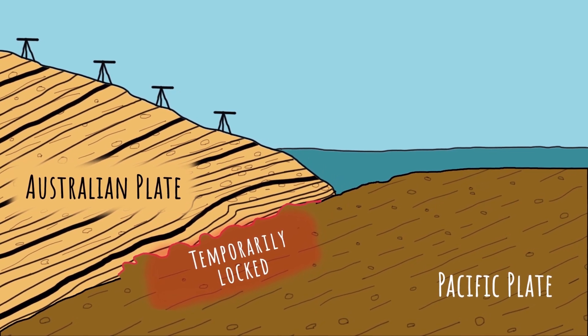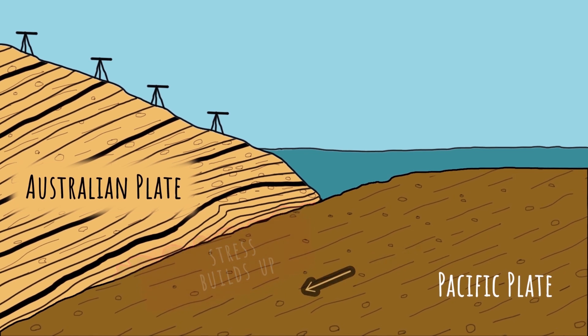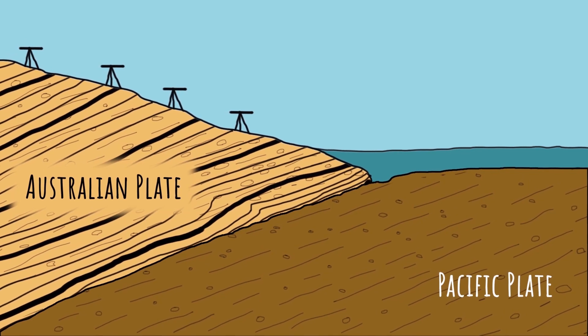Over time, the stress at the locked zone builds up. Every few years, the plates temporarily become unstuck and a slow slip event occurs. This releases the built-up stress and the Earth's crust rebounds.